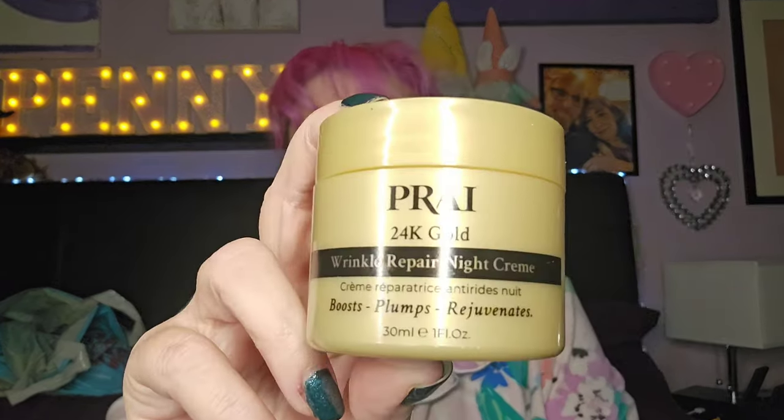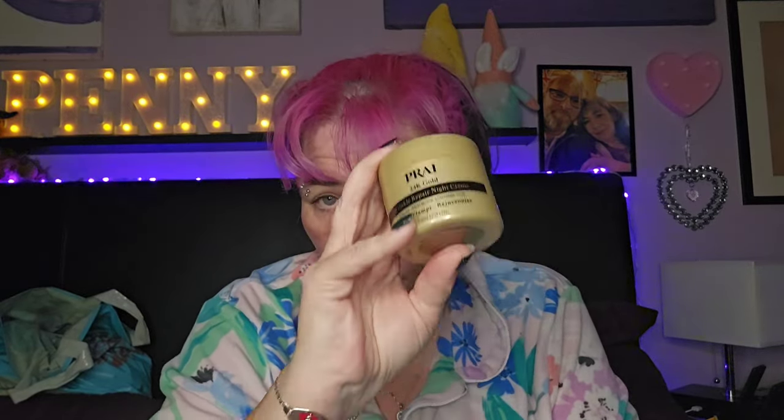This is my Privy 24 Carrot Gold Wrinkle Repair Night Cream — really nice, finished it up. Would I repurchase? No, because I prefer the platinum one they do. I got this in an advent calendar the year before last. It's nice, but it's not as good as the platinum range. If I was going to repurchase from this brand, it would be the platinum one.